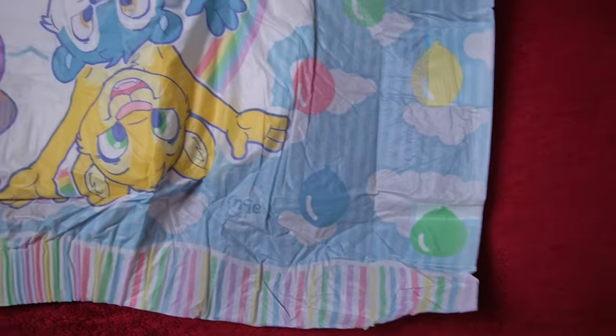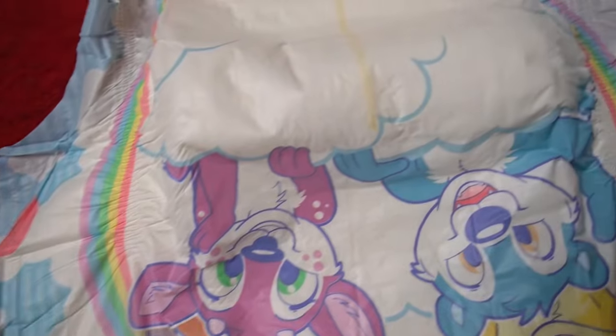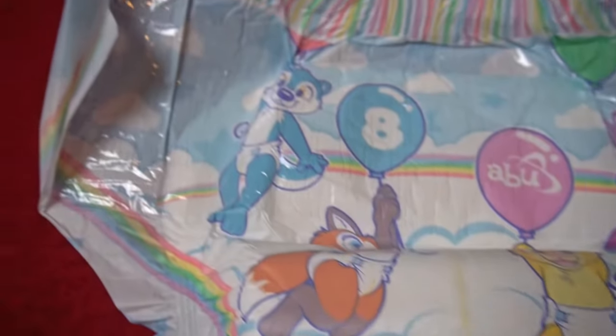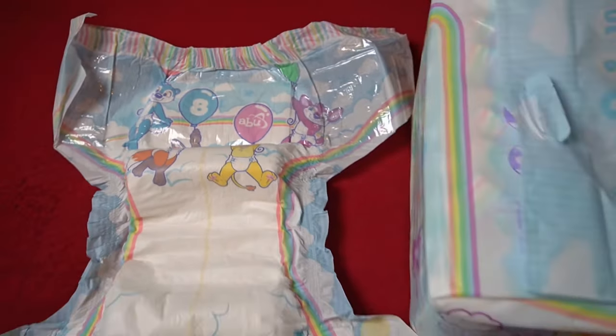As you can already guess from the packaging, the diaper is quite colorful. A rainbow runs along the sides of the entire diaper, with colorful stripes at the top ends. The outside is completely printed with cuddly toys, which are of course all wrapped up as well. There are also balloons, with even more towards the sides in front of a sky.